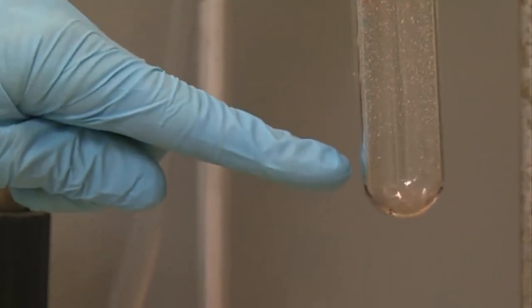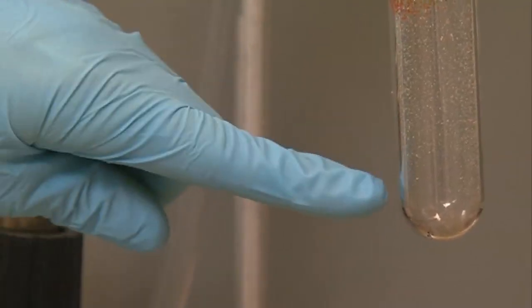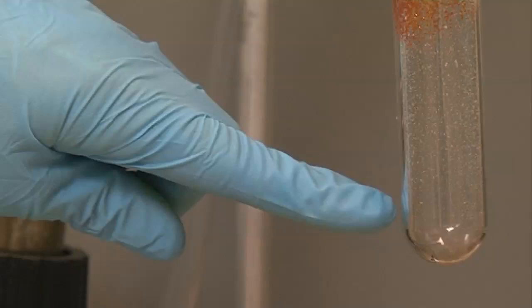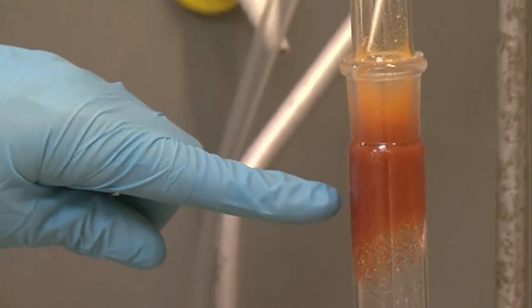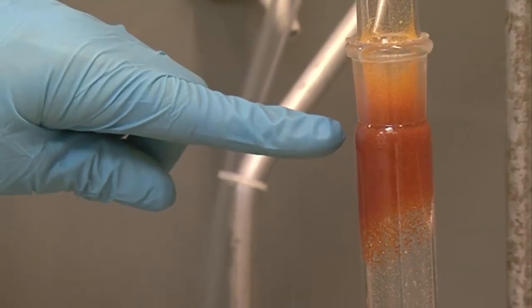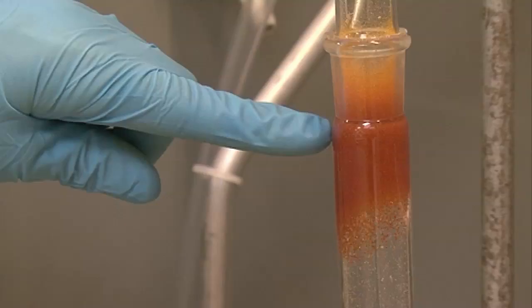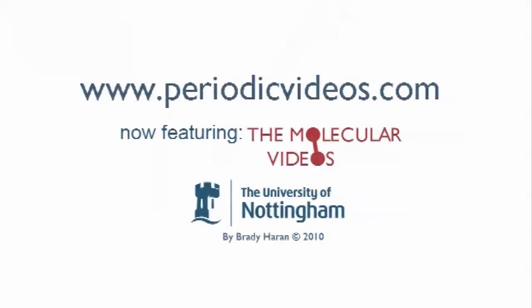And it's gone. So what we did was we put some ferrocene in at the bottom, then we heated it with the heat gun and it went from being a solid to a gas, rose up the tube, and then lost the energy we gave it from the heat gun. So it crystallized again, went straight back to the solid phase, and stuck to the walls of this test tube — and that's sublimation.